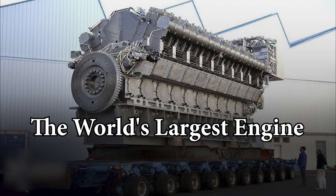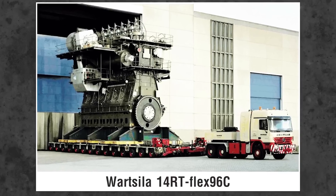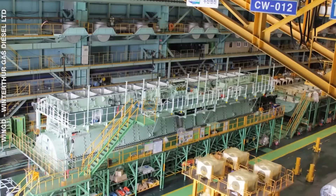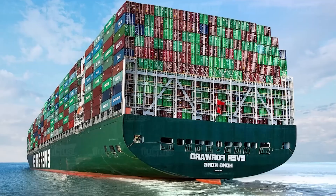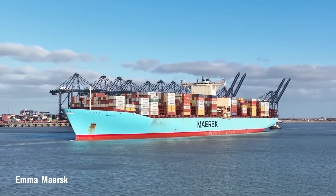The World's Largest Engine. Introducing the Wärtsilä RT-flex96C — the largest and most powerful engine in the world. This behemoth is a low-speed, turbocharged, two-stroke diesel engine built by the Finnish company Wärtsilä. It is specifically designed for supersized container ships, like the Emma Maersk, which can carry over 15,000 containers.